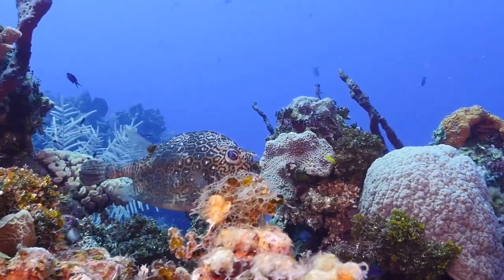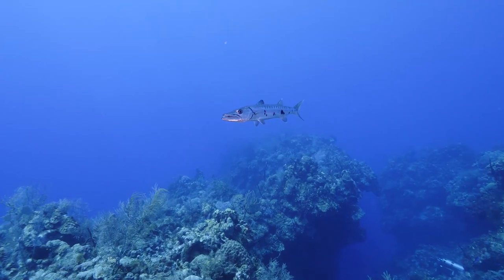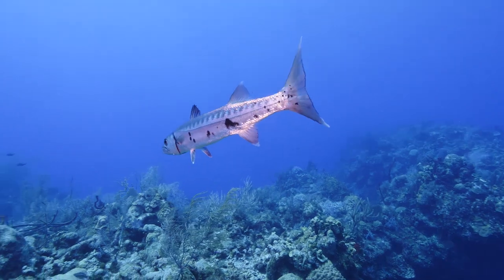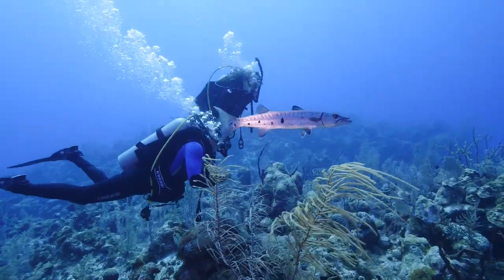We also saw a couple of cowfish on this dive and a few French angelfish, which are very common in the Cayman Islands. We spotted a small barracuda that was checking us out and letting us get close, plus a few others in the distance. There was a good variety of fish on this dive overall.